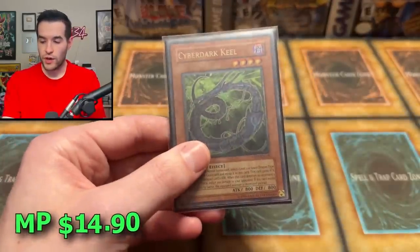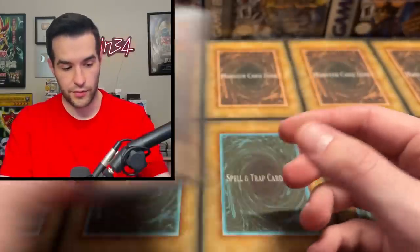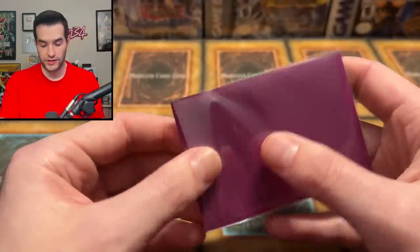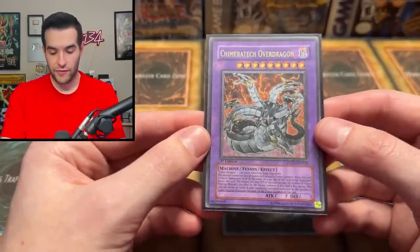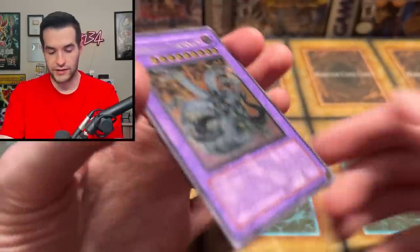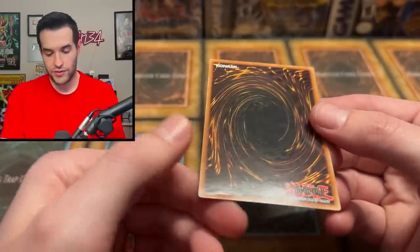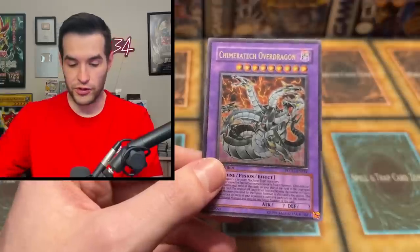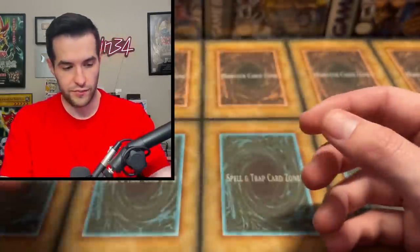Then we have the Cyberdarks — we have Cyberdark Heal and also a Cyberdark Horn. These are kind of like the little brothers of the Cyberdarks. Next, we do have one I've been looking for for quite a while — I've been trying to pull this from Power of the Duelist — Chimera Tech Over Dragon. I've pulled this one time on a live stream. This one has some damage on the bottom — that's a real shame. There's a bend that goes all the way across. Other than that it would be pretty clean, but it's still a really nice sleeve card.